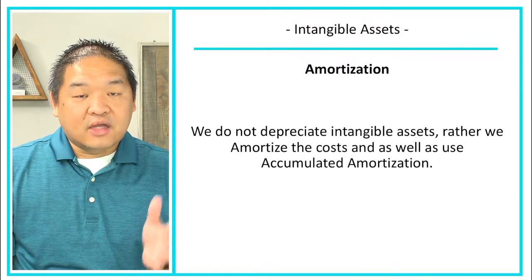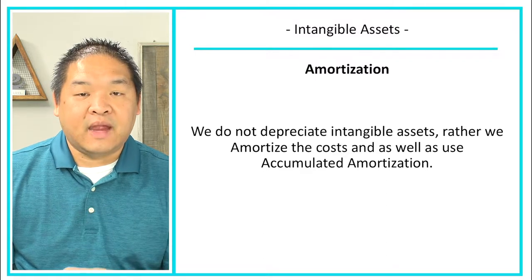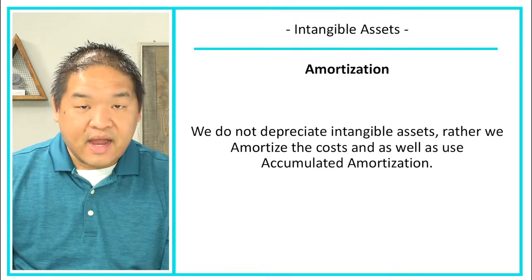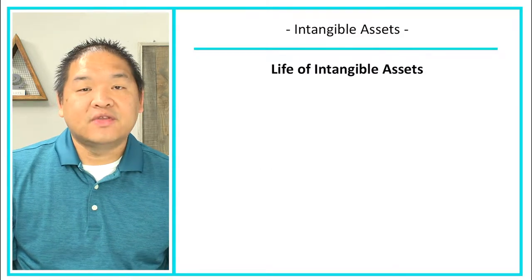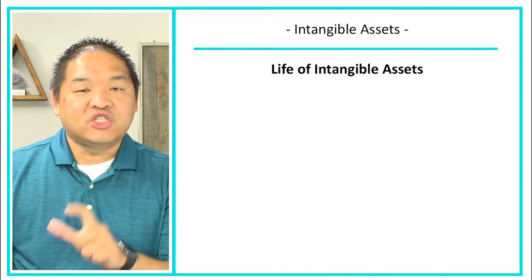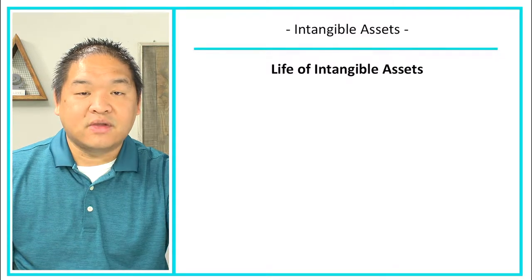We do not depreciate intangible assets — we instead amortize them. We amortize the cost and use accumulated amortization as the offset, just like depreciation expense and accumulated depreciation work for tangible assets. The life of intangible assets is where it gets a little tricky. With intangibles, there may be contracts or laws involved that dictate the life, so we follow those rather than assigning a life ourselves.